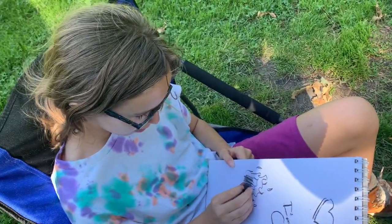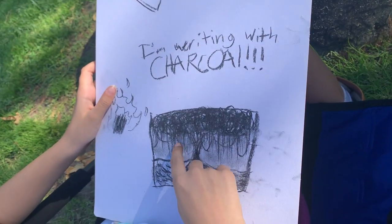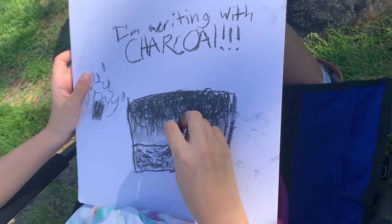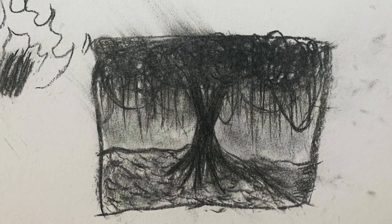I drew with charcoal straight out of the fire. I drew a little charcoal burning, a little tree with a vine hanging off of it, moss, and leaves. Drawing with charcoal was so fun — ten out of ten. It kind of feels wispy for some reason.